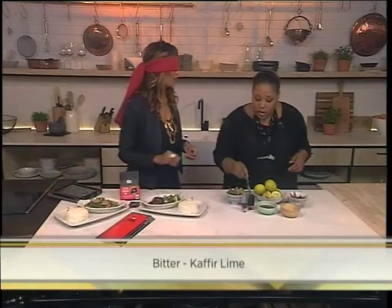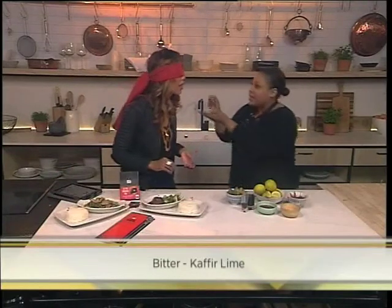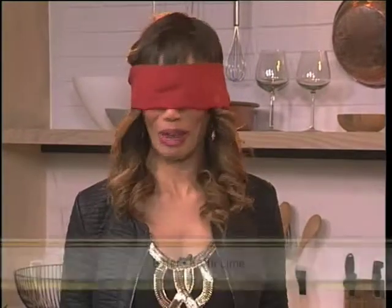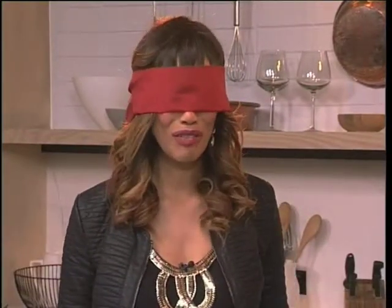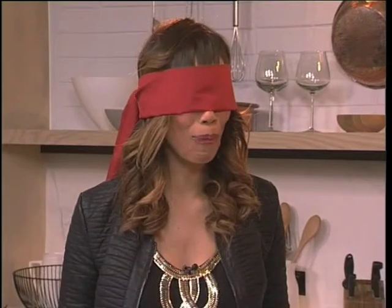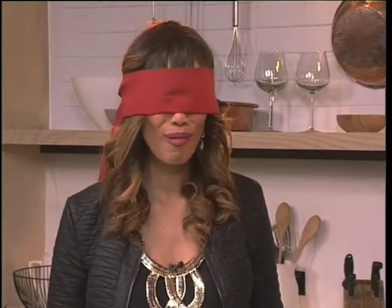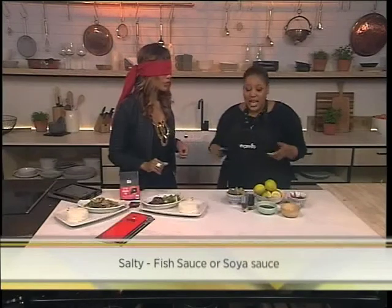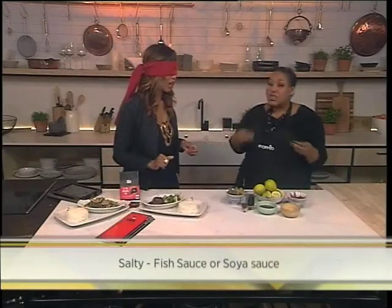Okay, so we're going to go into the next flavor. Just open your mouth — I'm going to put something in your mouth. It is another strong one. What's the sensation you get with that one? It's not nice. Is it like fish sauce or something? It is — it's soy sauce. Yes, fish sauce and soy sauce are a very salty flavor; it's the seasoning they use. Instead of table salt like we use, they use soy sauce or fish sauce.